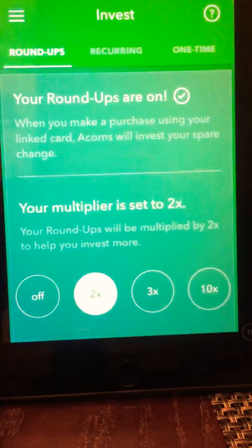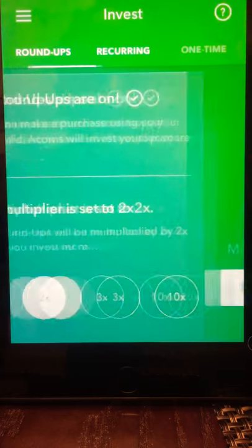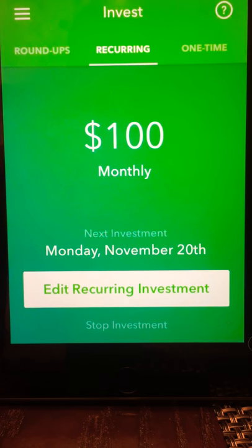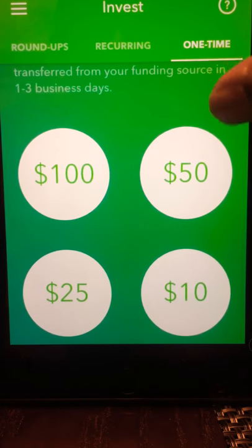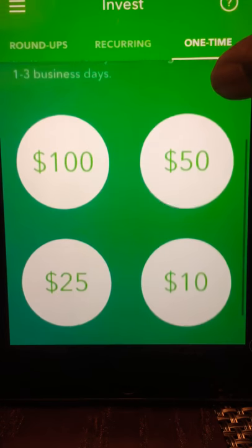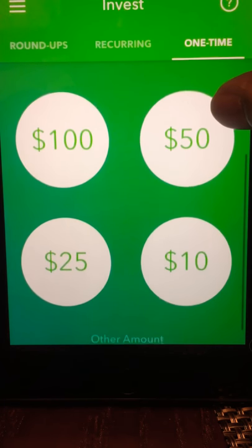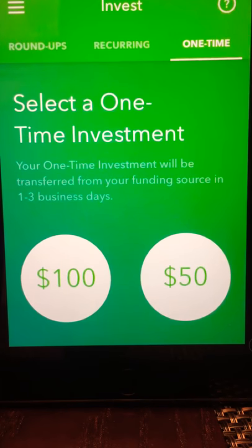Now on the investment tab, other than just doing roundups, you can set up a monthly recurring payment. I've set mine to $100 now, so every month $100 comes out — November 20th will be the second time. You can also go one step further and do a one-time investment. They have a few preset amounts, but you can change it to whatever you want and invest that straight into your account.